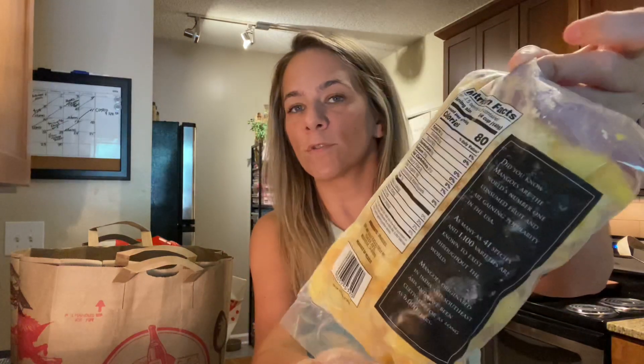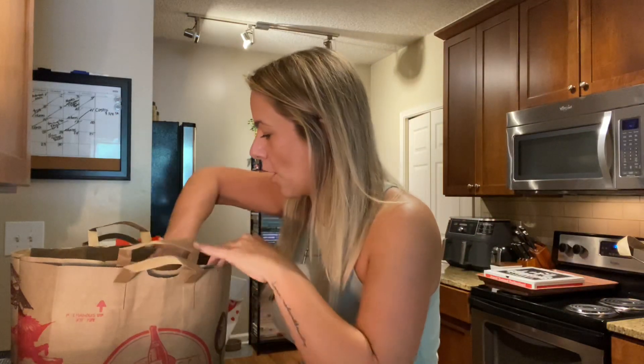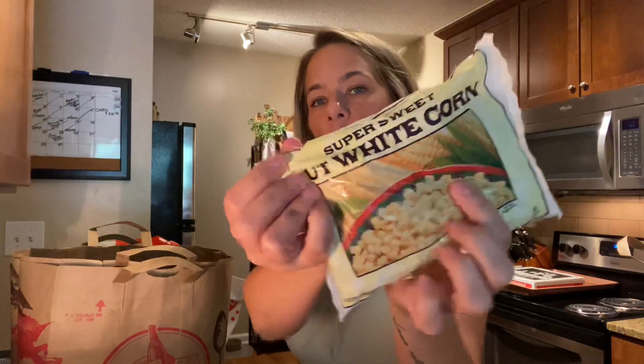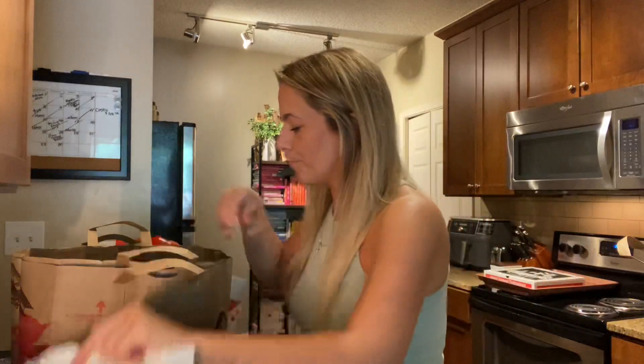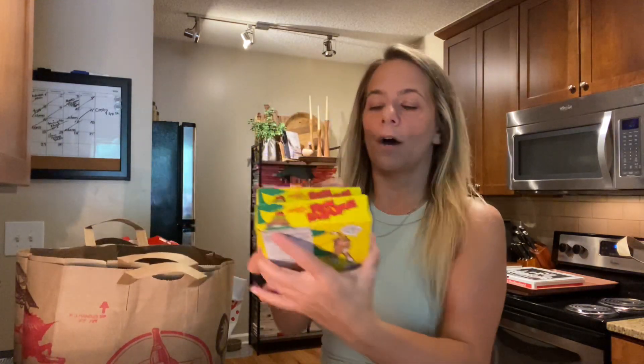I got some frozen fruits for smoothies. I recently bought a new Ninja blender, so you can make acai bowls or coconut bowls with it. I picked up some frozen mango chunks — they look so good. I also got some super sweet white corn, then broccoli florets. Then we got the go-to: mandarin chicken. This tastes like to-go Chinese food — it's so good. The mandarin orange chicken — you can make broccoli with it and some plain white rice. Kaya loves that for dinner all the time.